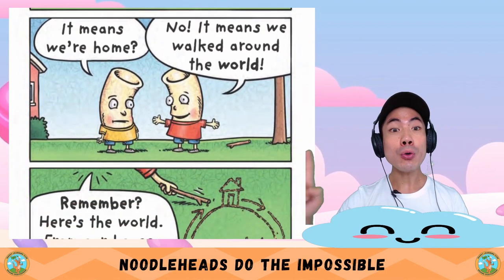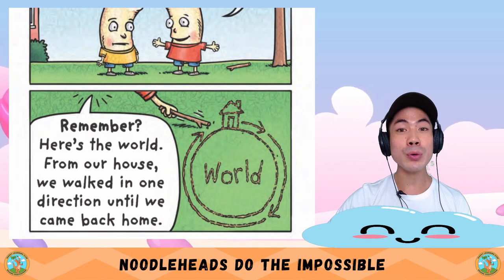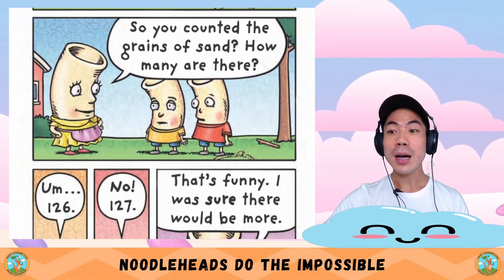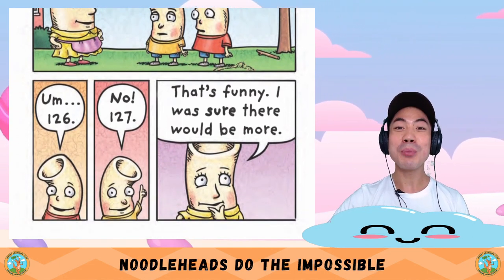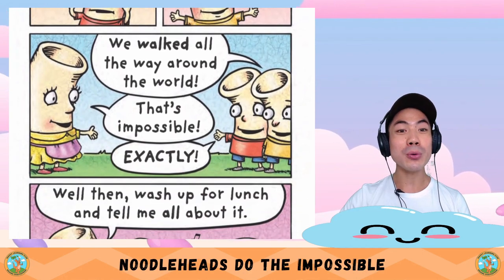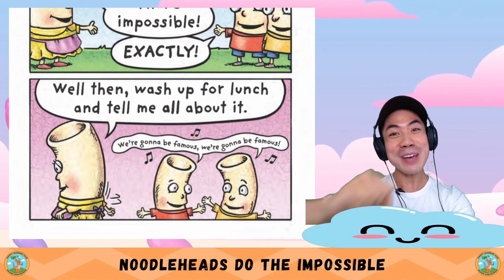Remember? Here's the world — from our house, we walked in one direction until we came back home. We did it! We did the impossible. So, you counted the grains of sand? How many are there? 126. No — 127. That's funny — I was sure there would be more. No, that's not the impossible thing we did. We did our own impossible thing — we walked all the way around the world! That's impossible. Exactly. Well then, finish up your lunch and tell me all about it. We're gonna be famous!